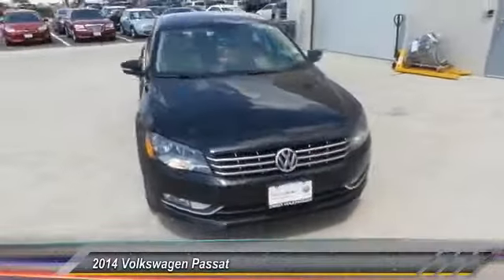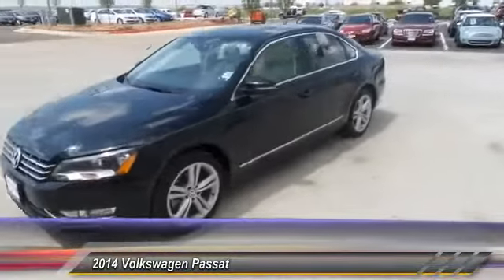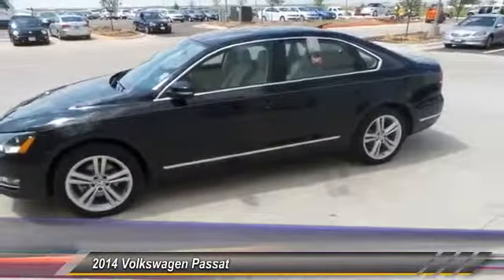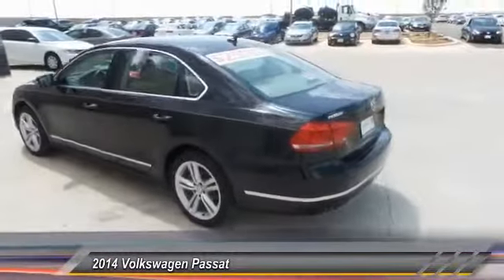The 2014 Passat. The Volkswagen Passat is roomy and powerful. It is a supple and controlled ride with a quiet and comfortable interior. Volkswagen brings it all together and is priced below $30,000.